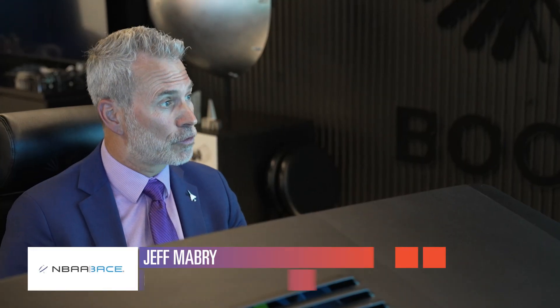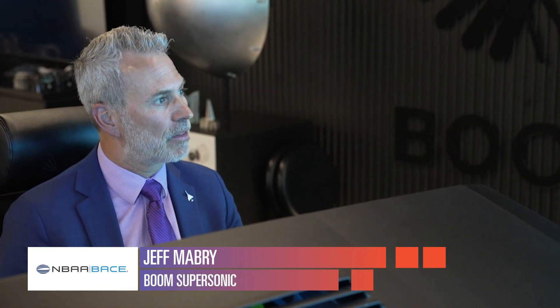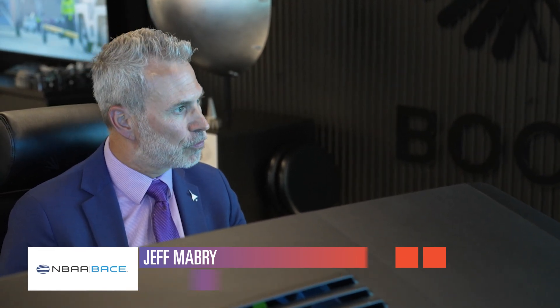There is nobody else right now that's doing supersonic flight. The one unique thing that came out of our XB1 program is the boomless cruise technology — our ability to fly over land up to about Mach 1.3 without creating a sonic boom that hits the ground.